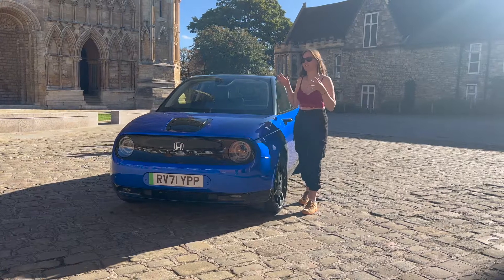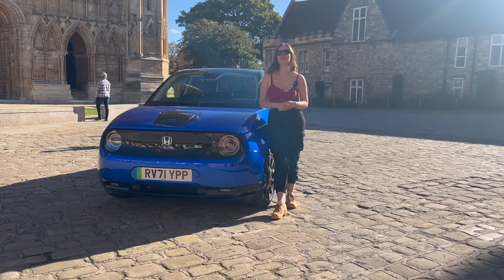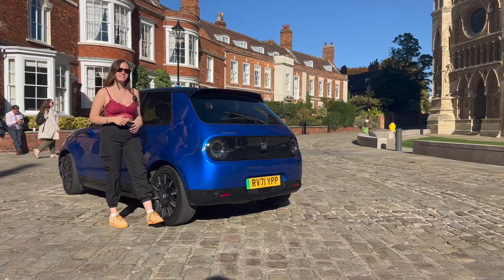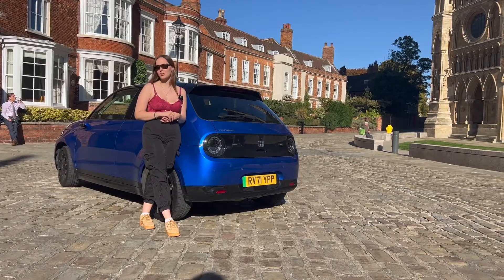This is actually the premium model, which means we get 154 PS and 350 Nm of torque, with a range of just 137 miles. This particular model with 17-inch alloys comes in at just £37,500. So not a lot of money for your range — but is it worth it?